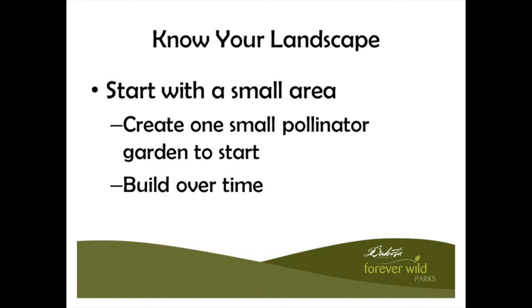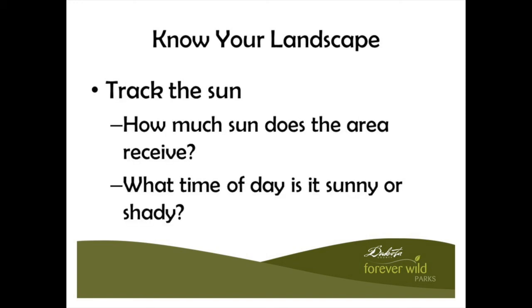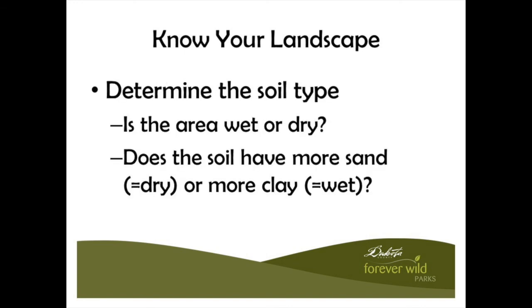Know what you're working with, and that includes tracking the sun — the amount of light the area where you're going to put your pollinator garden gets, how much sun it gets during the day, and what time of day it gets sun can be important factors to consider. You also want to take into consideration your soil type and how much moisture it gets or retains, and whether you're going to be able to water this area on a regular basis if you don't get enough natural rain.